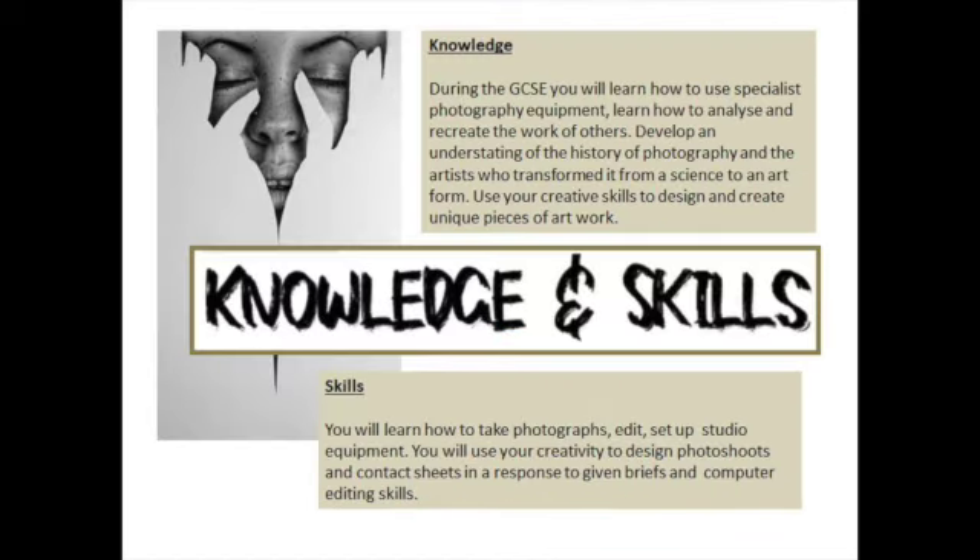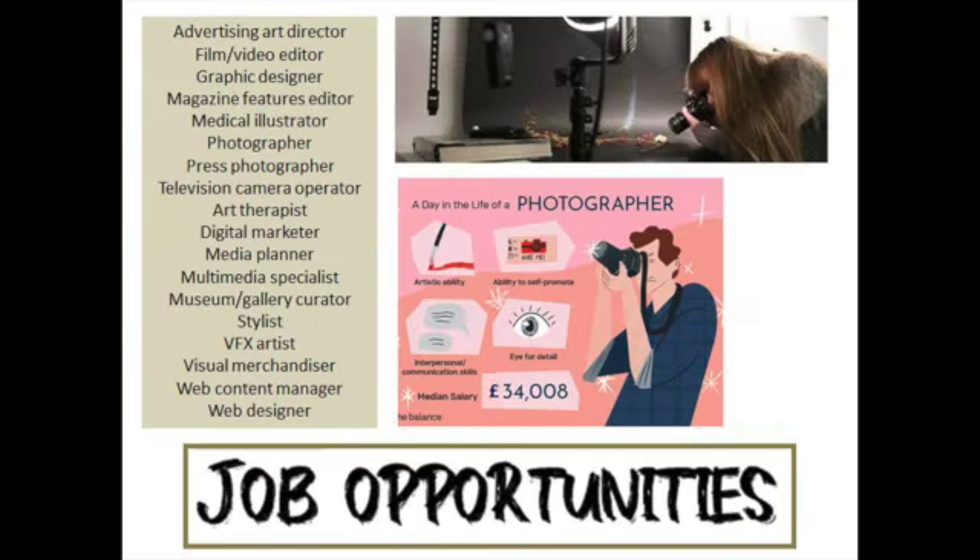Photography can provide you with many transferable skills, including problem solving and creative thinking that many employers look for. It can also provide you with a platform to explore your own ideas and have fun. The photography course will contain workshops, lecture style lessons and practical lessons that will allow you to learn all about the subject through a range of learning styles.